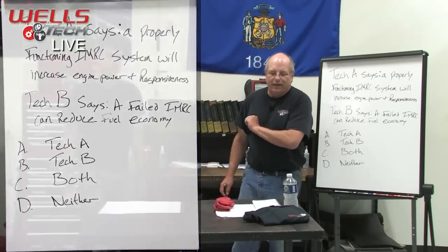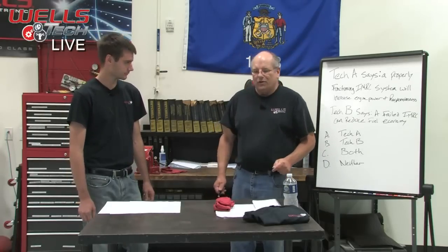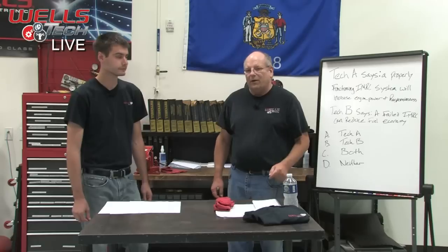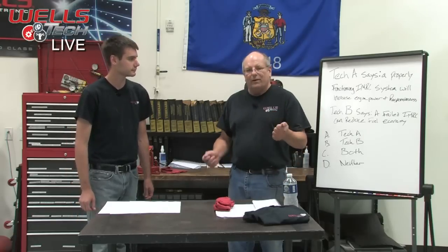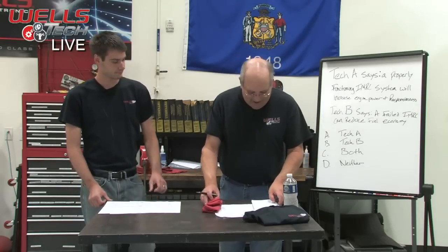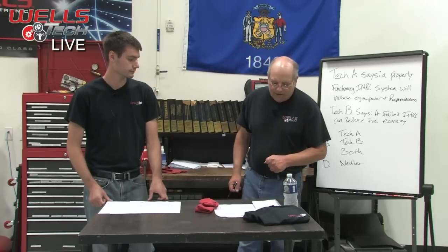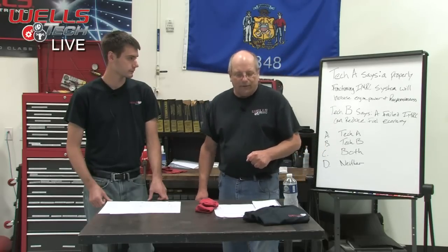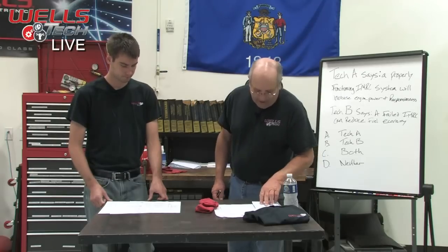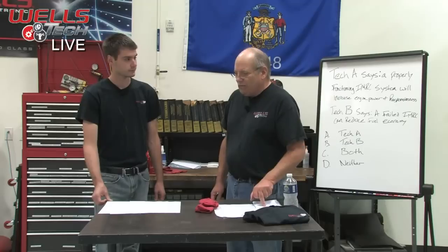If you get that correct, we'll bring up Michael's email address at the end. You send him an email with your shirt size and your mail-in address and he will send one out to you. The vehicle we have today is an '04 Focus with a 2.3 engine.